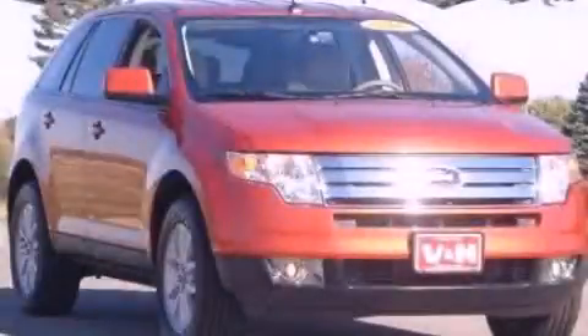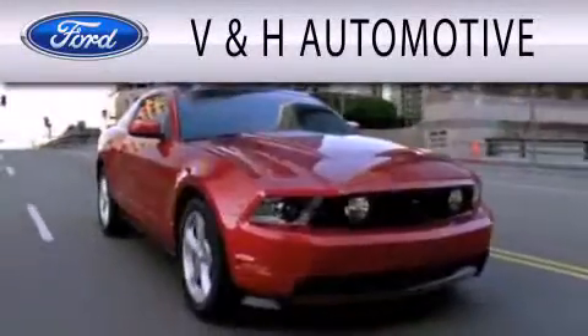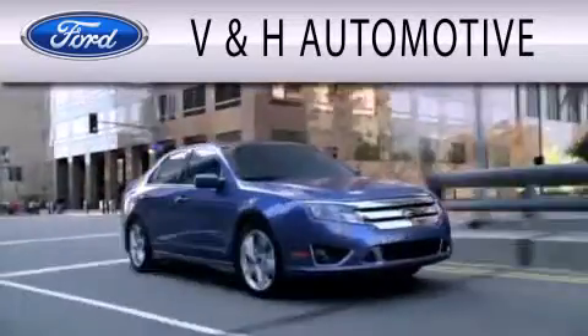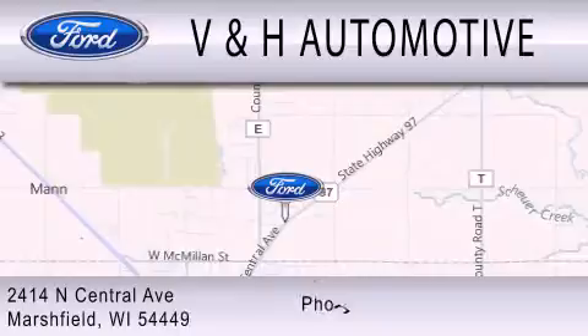Stop by today and test drive this vehicle for yourself. V&H Automotive is dedicated to doing everything possible to ensure that the experience you have selecting your next vehicle is as pleasant as possible. We are located at 2414 North Central Avenue in Marshfield.